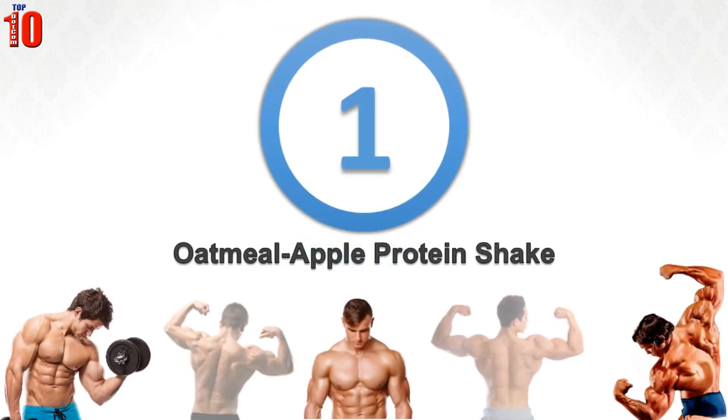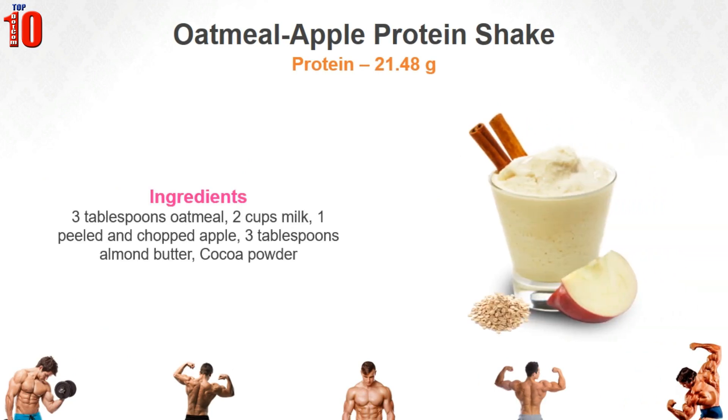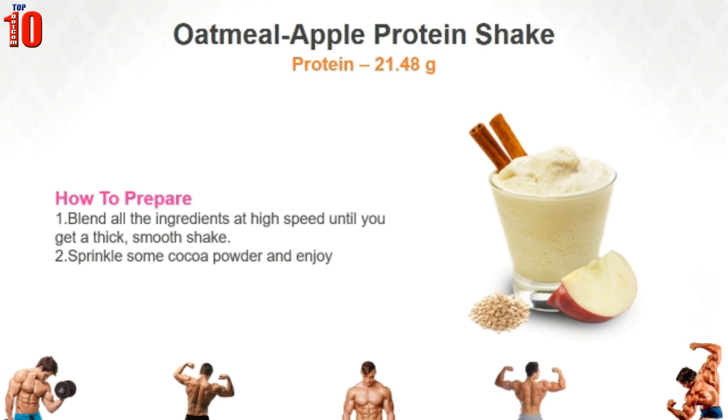Oatmeal Apple Protein Shake. The phytonutrients in the apple will ensure that your blood sugar levels are under control. Pair it up with milk and oatmeal for a thick breakfast protein shake that will keep you full for a long time. Blend all the ingredients at high speed until you get a thick smooth shake. Sprinkle some cocoa powder and have a sip.